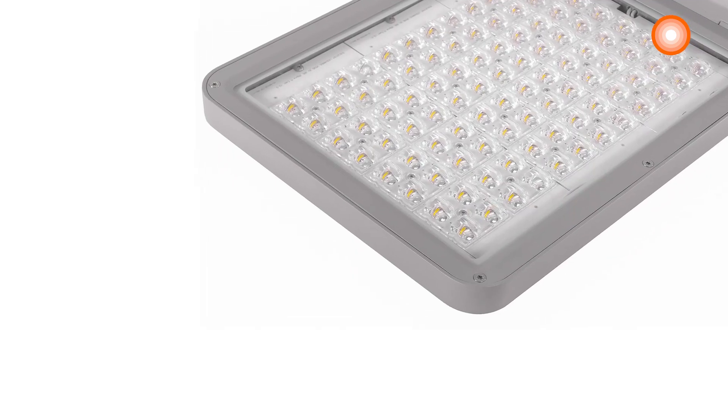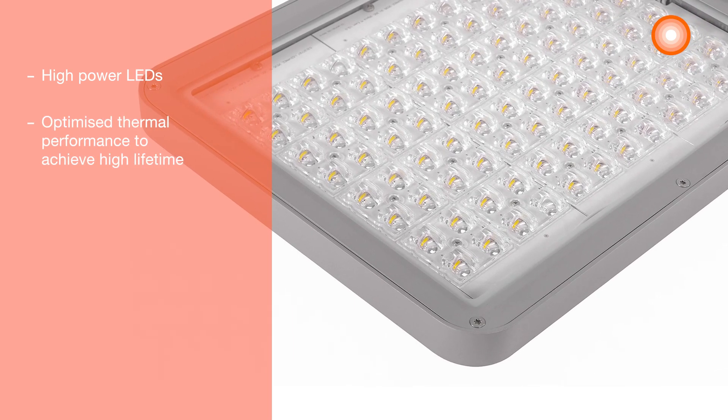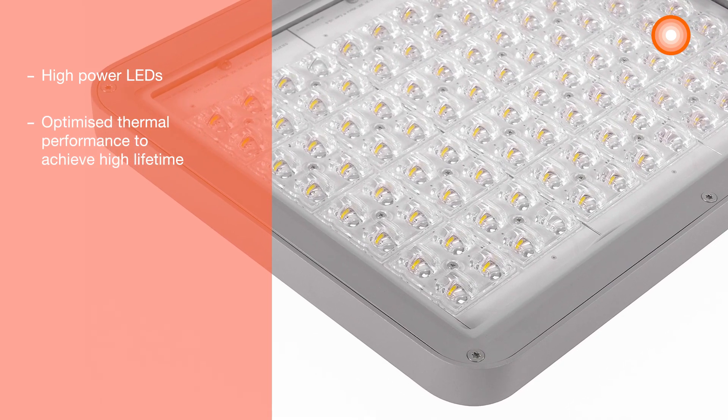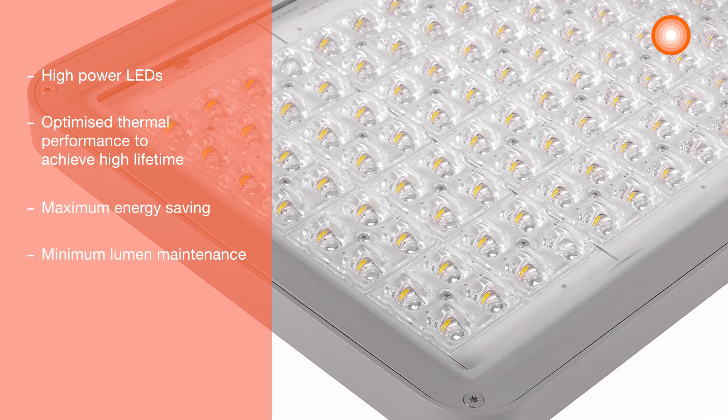This range is designed using high-power LEDs in order to optimize thermal performance and achieve a high lifetime. The high-efficacy LEDs help to maximize energy saving and minimize maintenance needs.